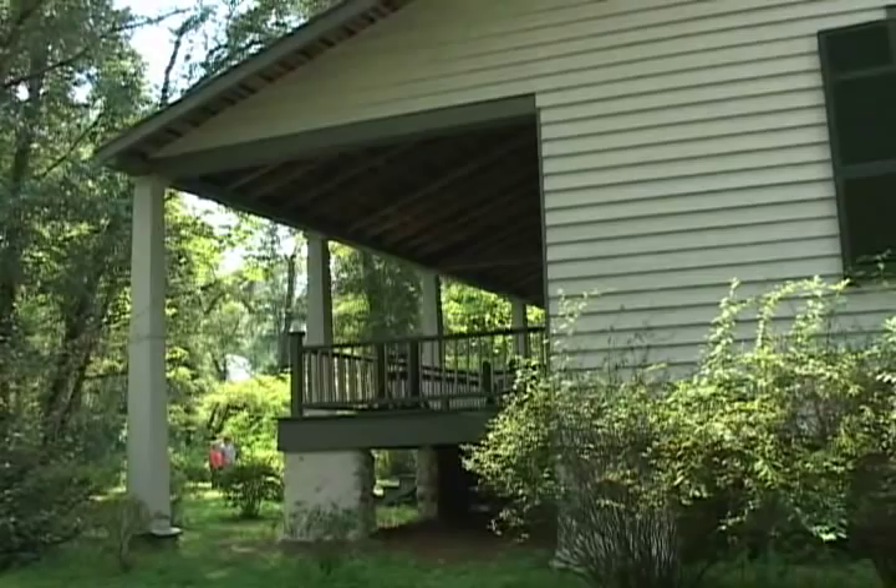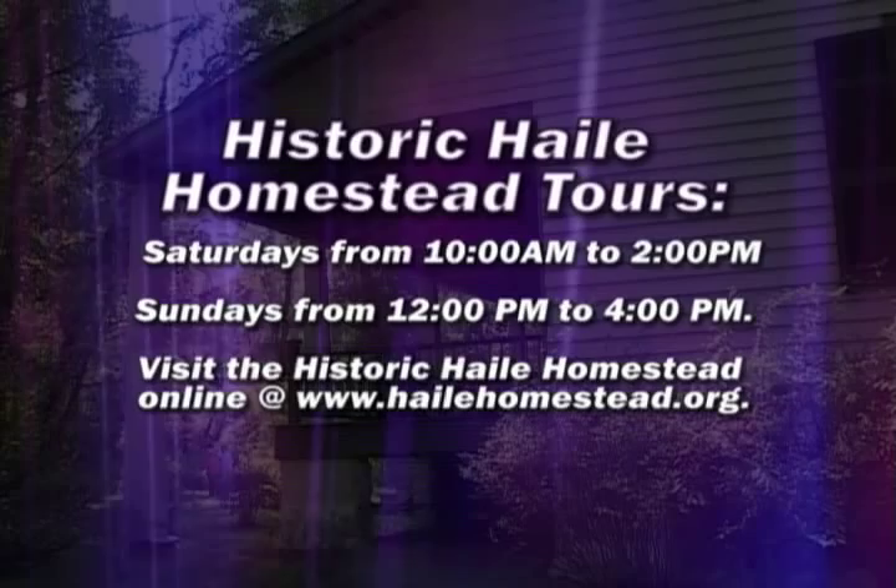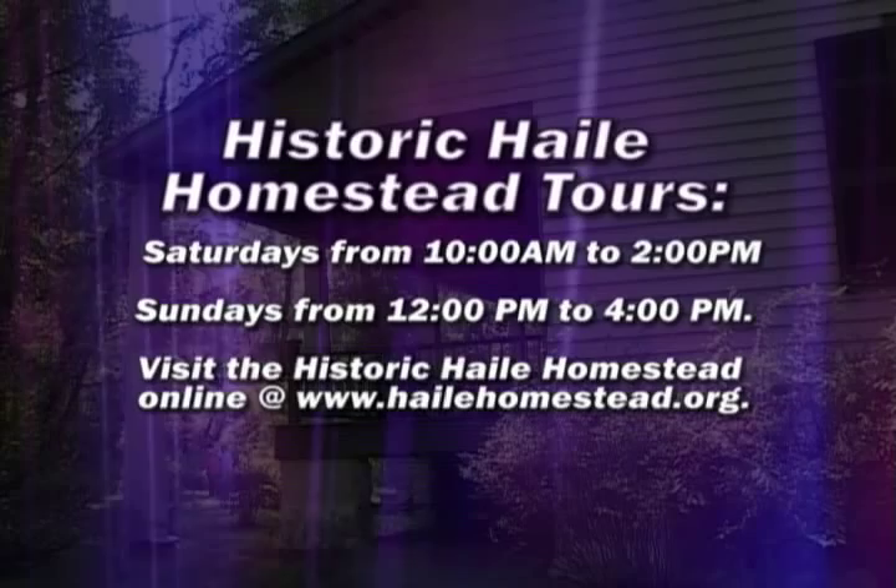The homestead is funded in part by the Alachua County Tourist Development Tax on visitors to the county. It is open to the public for tours on Saturdays from 10 a.m. to 2 p.m. and on Sundays from 12 to 4 p.m. To visit the homestead online, go to www.halehomestead.org. For County Update, I'm Alan Yedder.